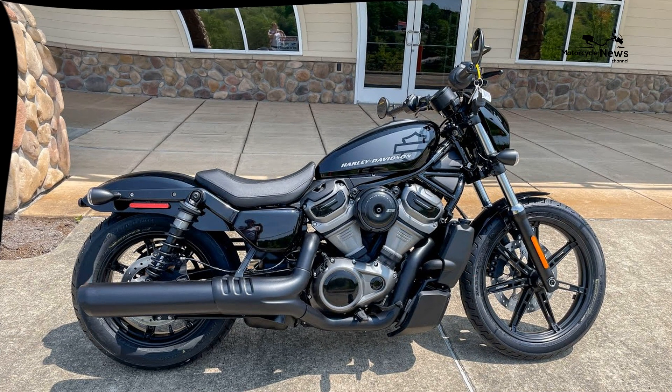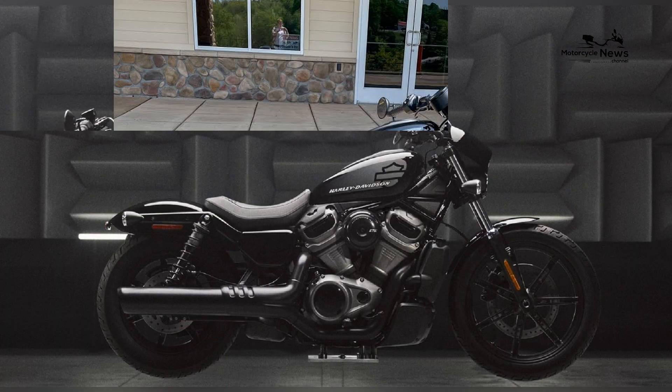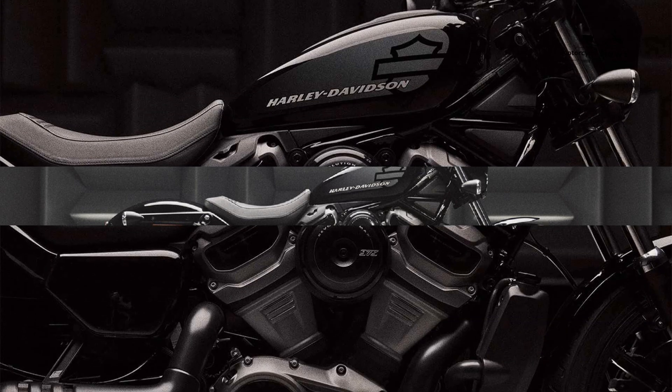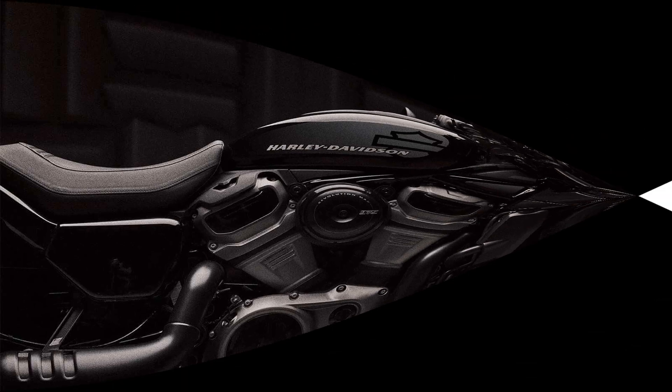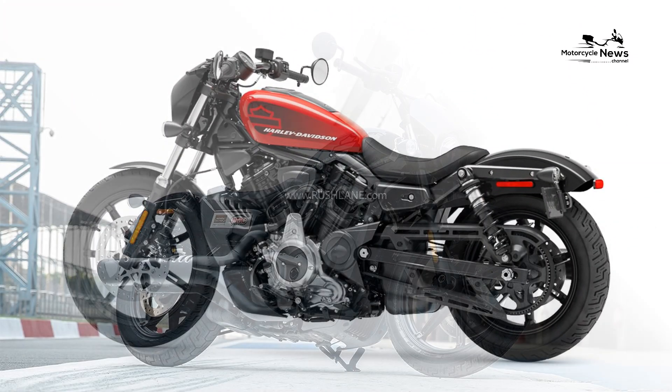Despite its muscular presence, the Harley Davidson Nightster offers intuitive handling characteristics that make it accessible for beginners. The bike's chassis and suspension are tuned to provide a balanced and responsive ride, allowing riders to confidently navigate various riding conditions.